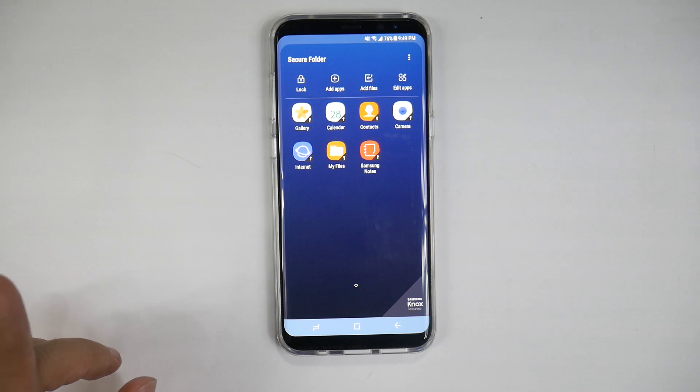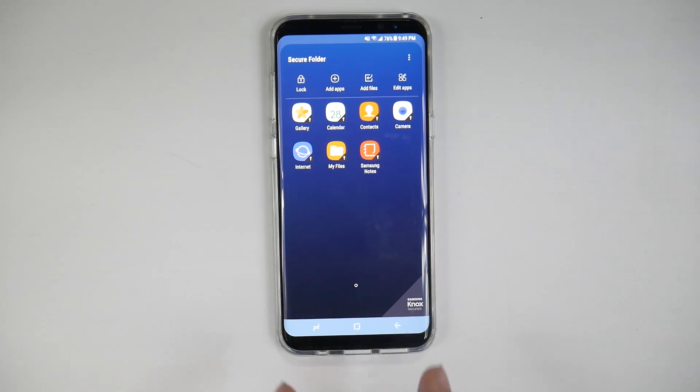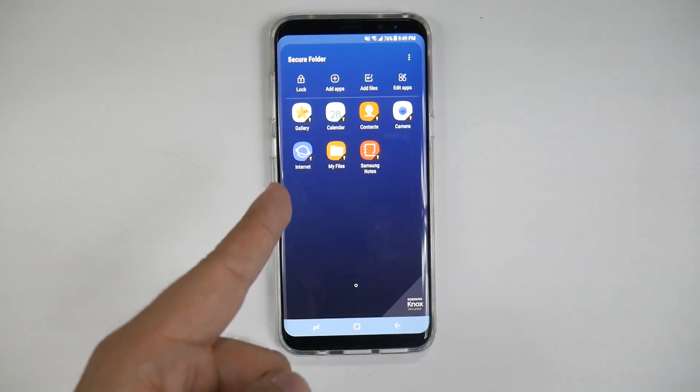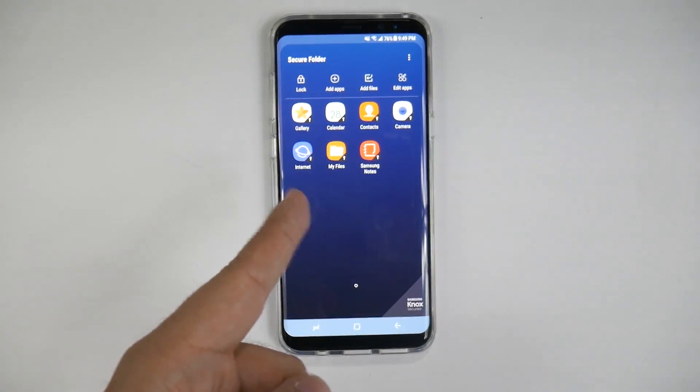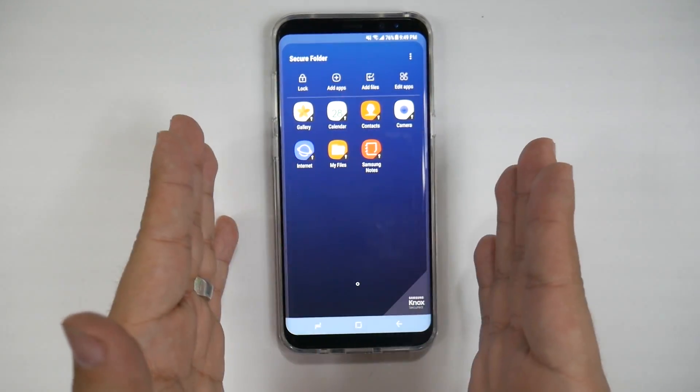So that being said, you have a personal side of the phone and a secondary side of the phone. What does that mean? Well, it means you can have contacts that are on this side and not on your personal side. You can web browse and go to certain sites that will not show up on your other side, so it completely separates the two.